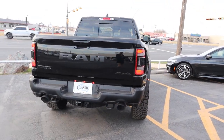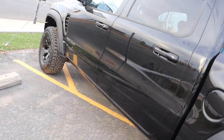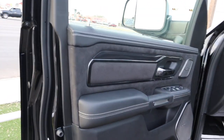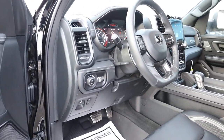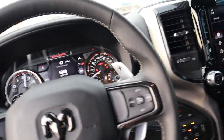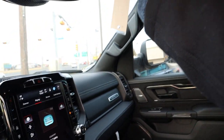Let me show you the interior. Got black with white stitching, vibrant carbon. 19 speakers — let me show you the interior. Look at that screen. Panoramic sunroof.